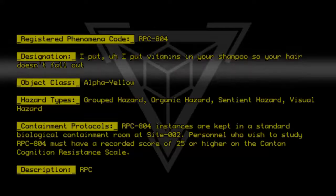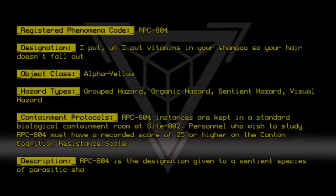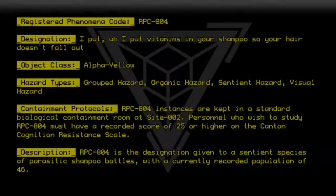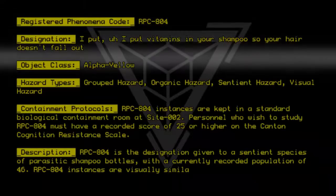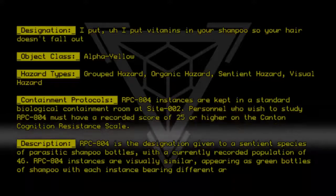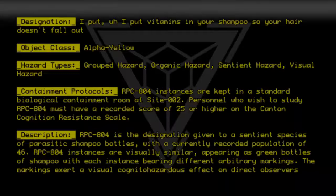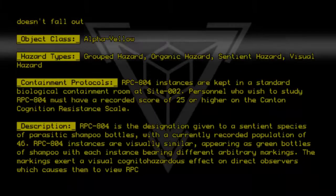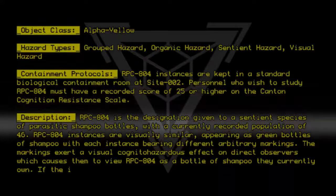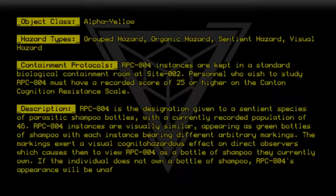Description. RPC-804 is the designation given to a sentient species of parasitic shampoo bottles with a currently recorded population of 46. RPC-804 instances are visually similar, appearing as green bottles of shampoo with each instance bearing different arbitrary markings. The markings exert a visual cognitohazardous effect on direct observers, which causes them to view RPC-804 as a bottle of shampoo they currently own. If the individual does not own a bottle of shampoo, RPC-804's appearance will be unaffected.